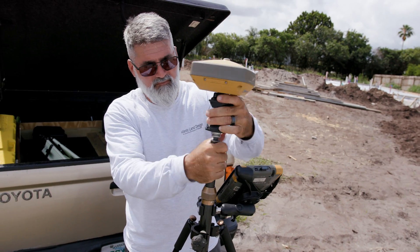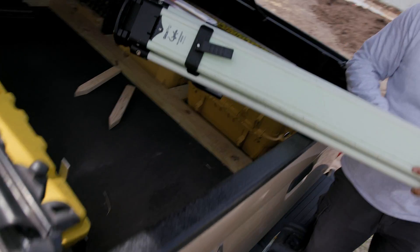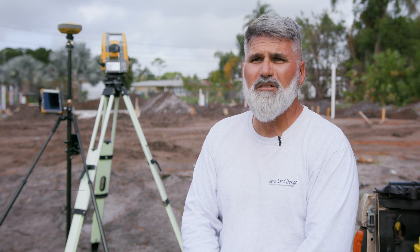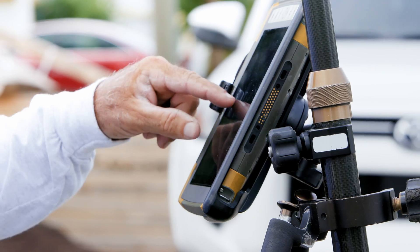We are Atlantic Land Designs, land surveyors that supply services to mortgage companies and for builder support. I was loving my experience with the GPS and I jumped right on board with the hybrid technology where I can integrate robotics with GPS. Basically, all I'm doing is setting up the robot and localizing it to the GPS state plane coordinates.